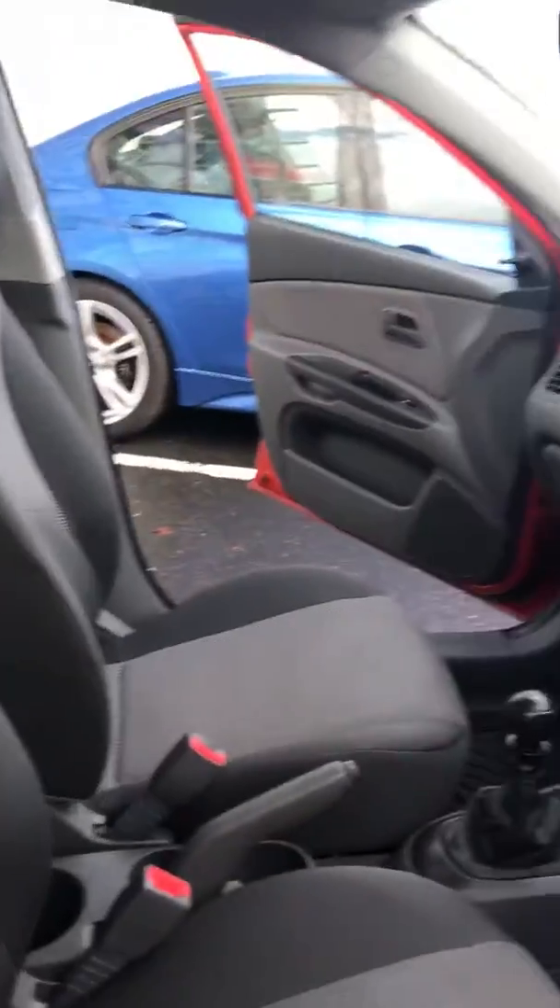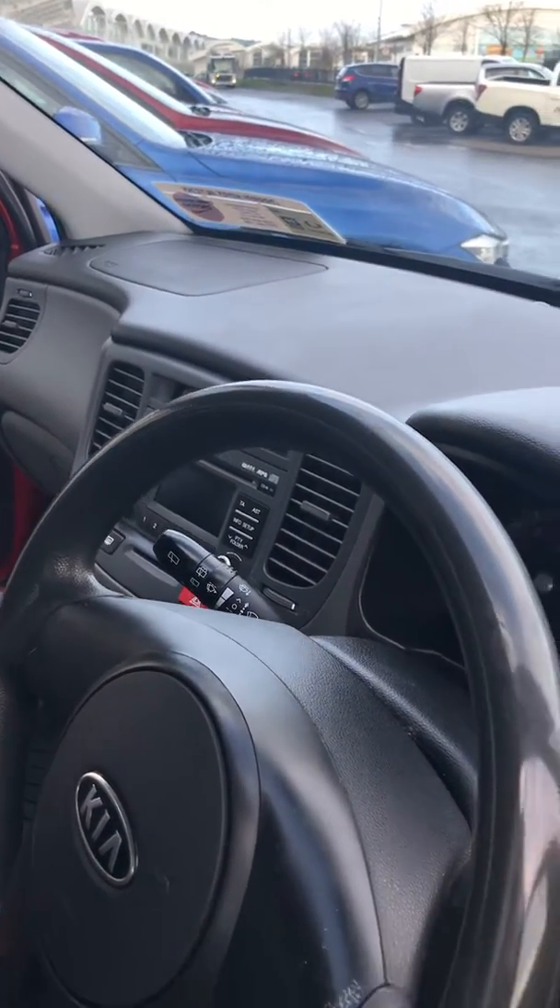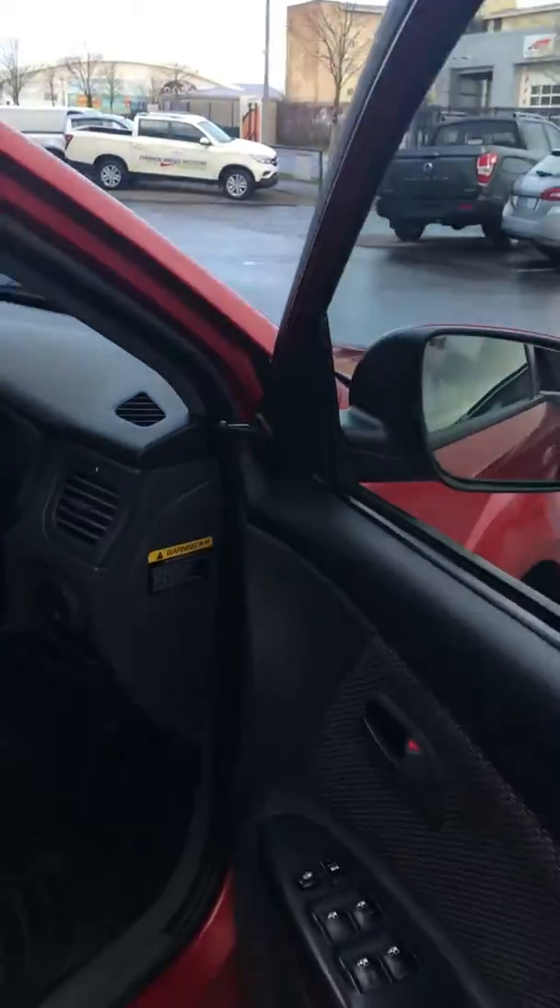This car is ideal for town driving. It's in immaculate condition, a credit to its previous two owners with 114,062 miles on the clock. This car really has to be seen to be appreciated. It has electric windows and very comfortable seats for any extra passengers.